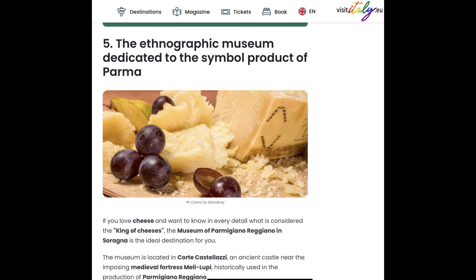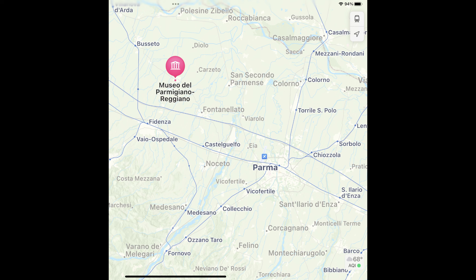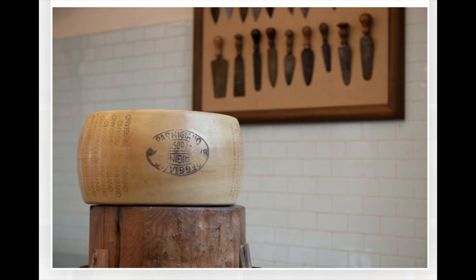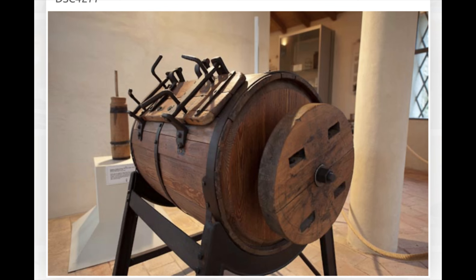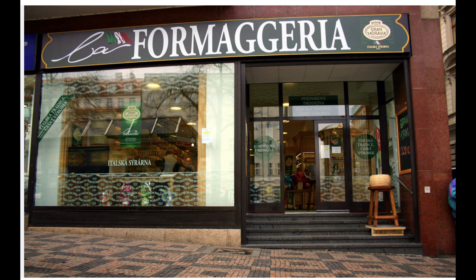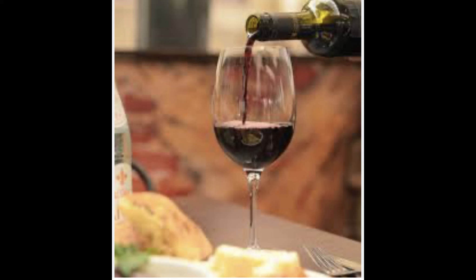The next museum on the list is dedicated to the production of Parmesan cheese. This museum is also a farm and it's located well outside the city limits of Parma. Just like the meat shops and delicatessans where I can get a sample of prosciutto, there are also shops on the street dedicated to cheeses. So my plan will be to step into a cheese shop, get a sample of Parmesan cheese, then walk to a meat shop and get a sample of prosciutto, and then stop at a cafe bar and get a glass of wine. I think I have my plan.